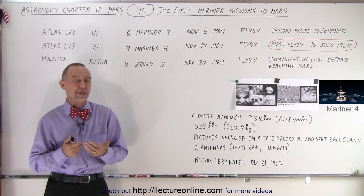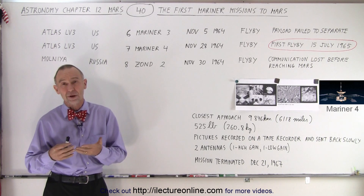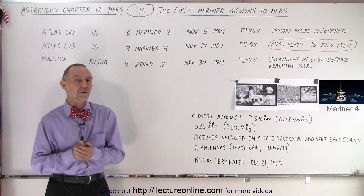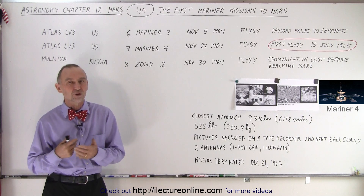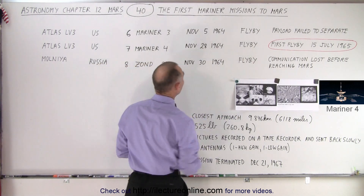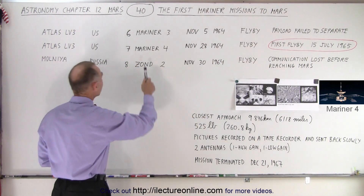They're called Mariner 3 and Mariner 4. The Russians, in the same window — the third window when travel to Mars started — also sent another spacecraft called Zond. All three of them had missions for flyby Mars, and notice that Mariner 3 didn't make it.